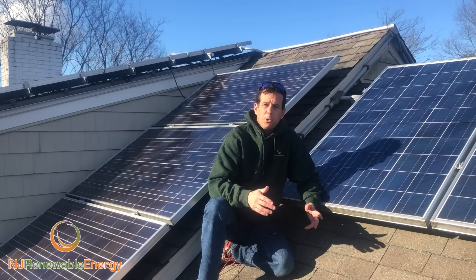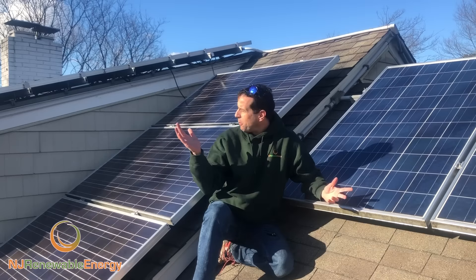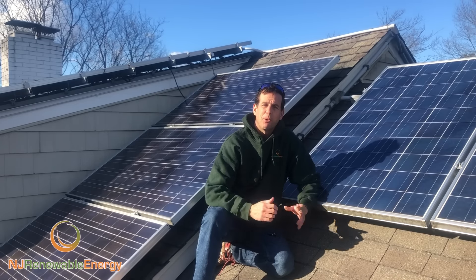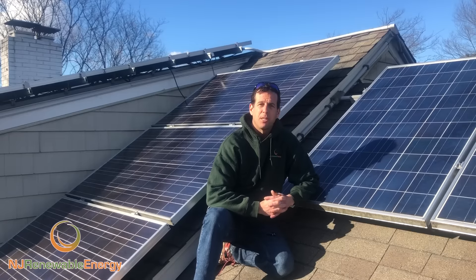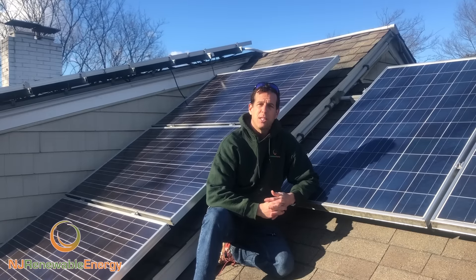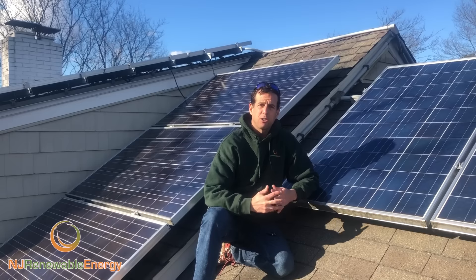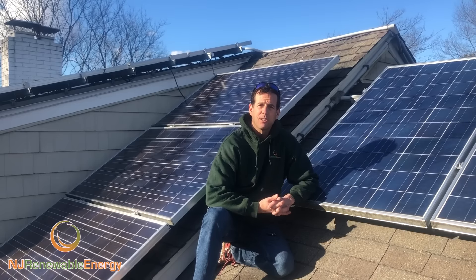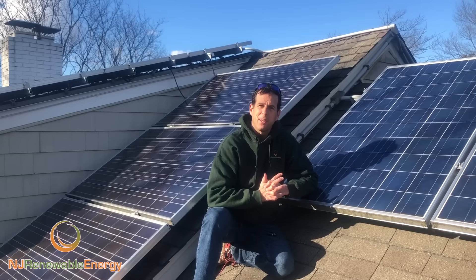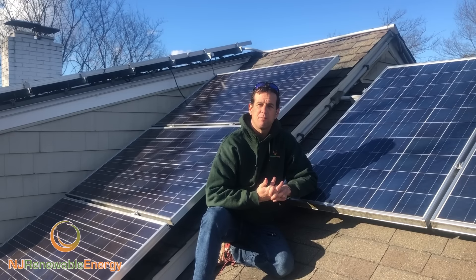Hi, my name is Ed Hammerly, owner of NJ Renewable Energy. We are on my rooftop of my own home to give you a bird's eye view of what my capabilities are. I've been involved in sustainability, renewable energy, green building, and electric car charging stations for over 15 years. I've taken all that knowledge and combined it into one thing: an Eaglecap 1165 truck camper.